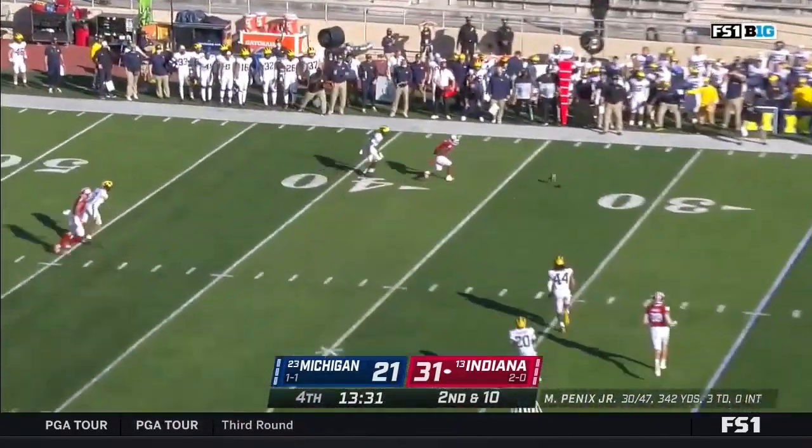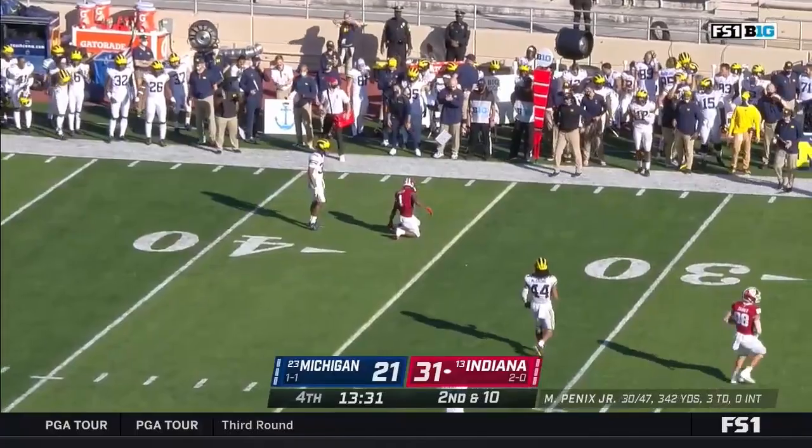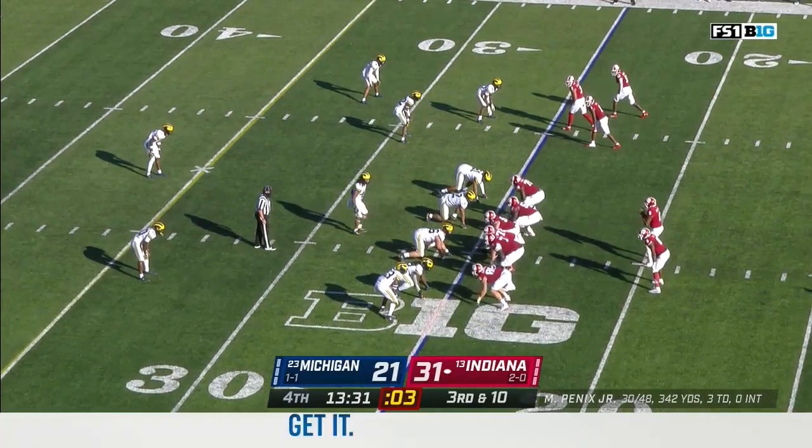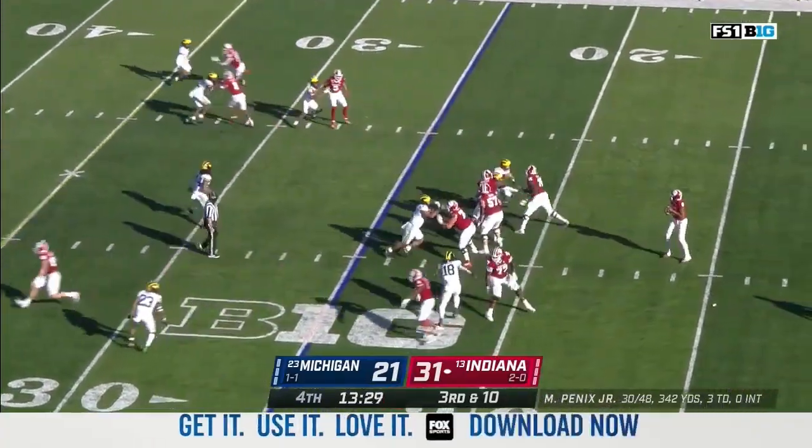Back to back throws with a ten-point lead, back to back incompletions, making it third and ten. On third down today, Michigan brings in just four with a twist.